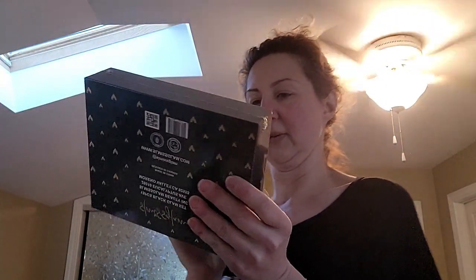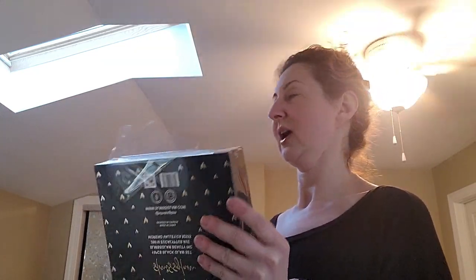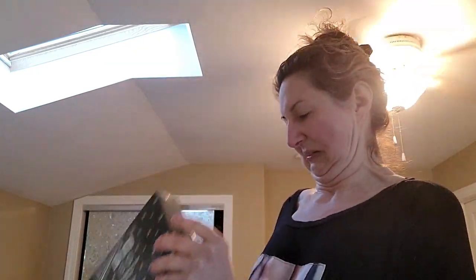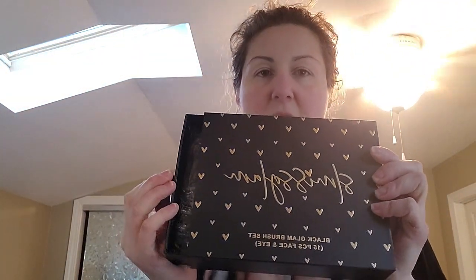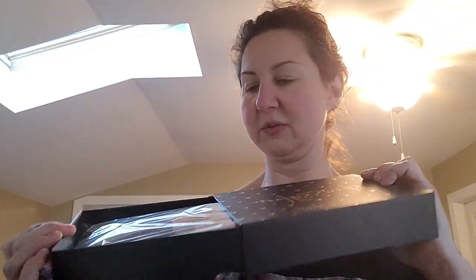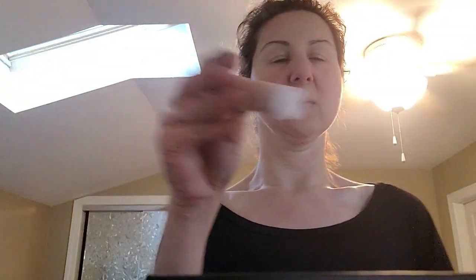I only scratched it with my scissors — don't do what I did. It's still really pretty. There are 15 brushes in here — I don't know if I'm going to use all of them but I'm going to try. Smaller brushes — all about that face!